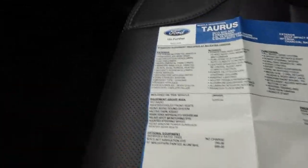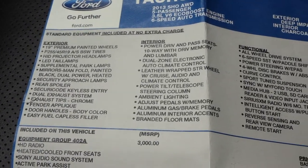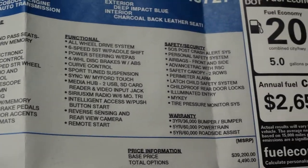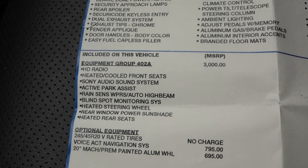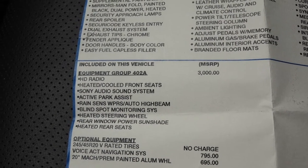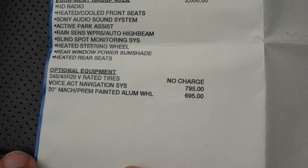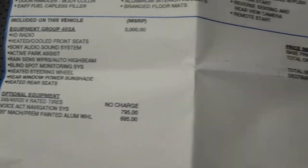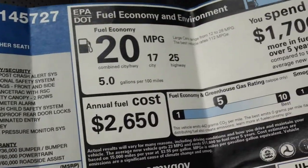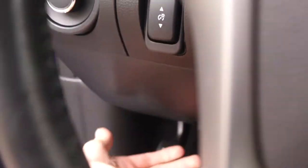The MSRP on this vehicle was $44,000-$45,000 — you can see all the standard equipment right here; feel free to pause it. It comes with a 5-year/60,000-mile powertrain warranty, and it's in Equipment Group 402A — a really, really nice version of the Ford Taurus. It has navigation and the optional premium wheels. Fuel economy is about 25 mpg on the highway and 17 in the city.